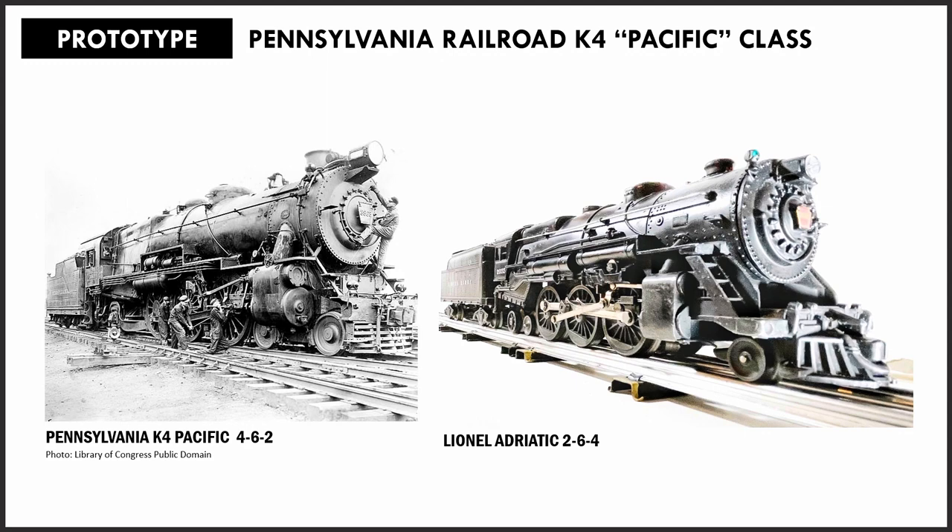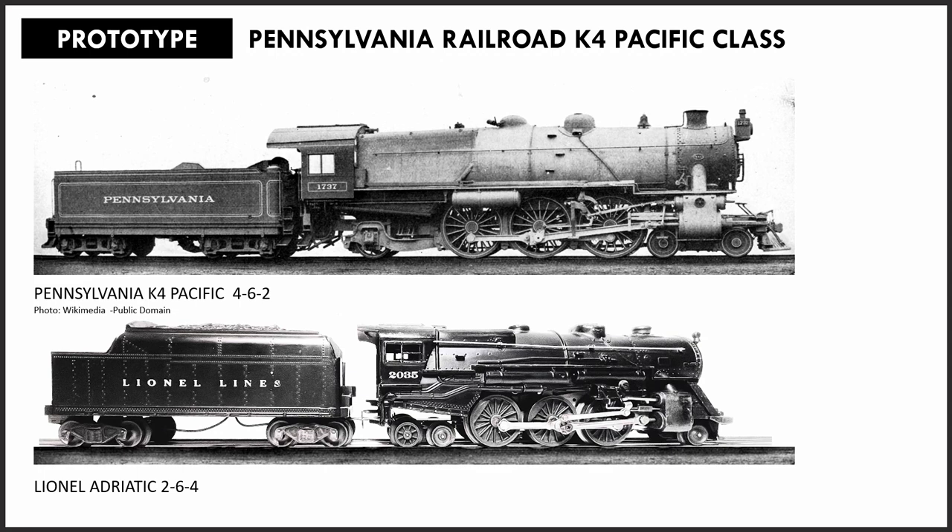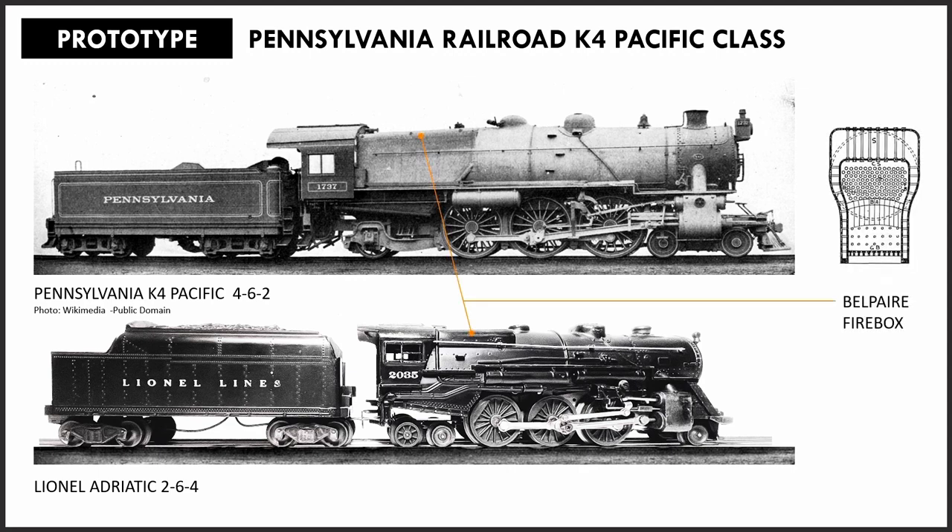Lionel wanted customers to recognize this popular locomotive in the model, as can be seen with the cyclops-like headlight position and the Pennsy Keystone logo on the front. Another significant and instantly recognizable feature that invoked the K4 was the squared-off Belpaire firebox cast into the shell.